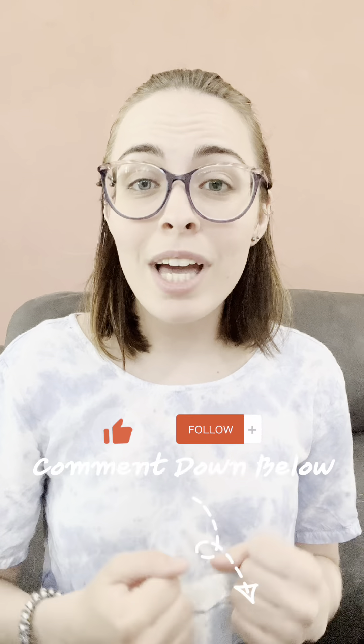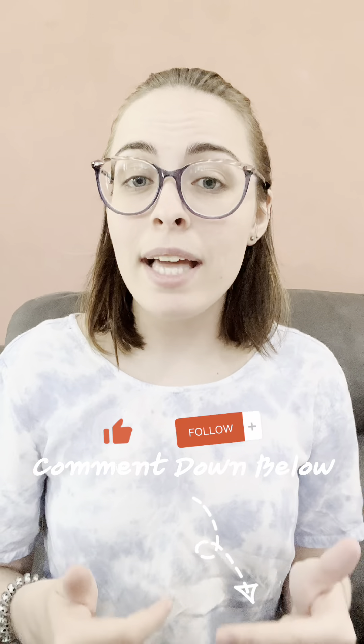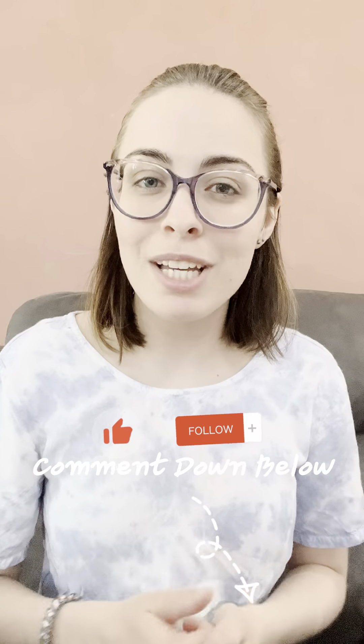That was all for part one. Make sure you give this video a like, follow along, and make sure you comment down below any questions that you may have about social media, so I can be sure to help you in whatever you need.